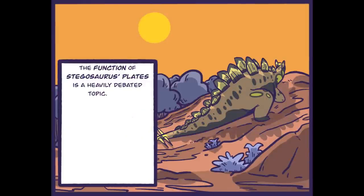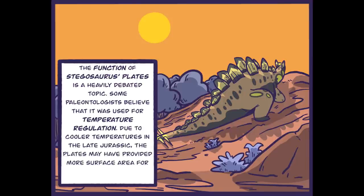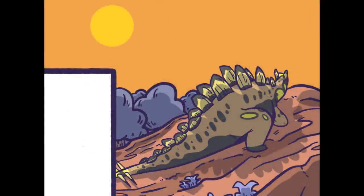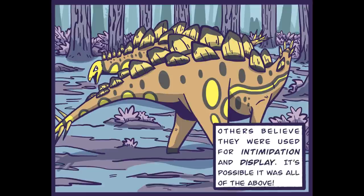The function of Stegosaurus's plates is a heavily debated topic. Some paleontologists believe they were used for temperature regulation. Due to the cooler temperatures in the late Jurassic, the plates may have provided more surface area for Stegosaurus to absorb heat from the sun. Nothing like sitting in the sun soaking up the warm rays after a long day of being a Stegosaurus. Others believe they were used for intimidation and display. It's possible it was all of the above.